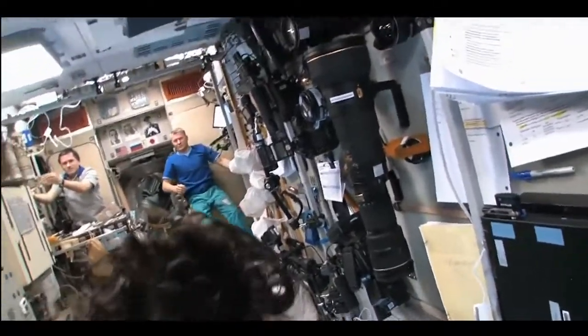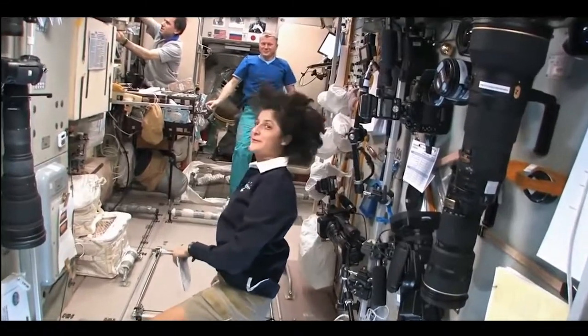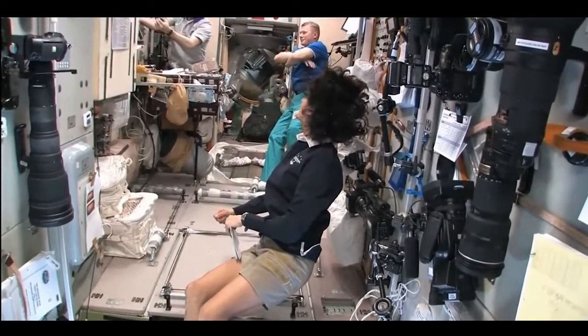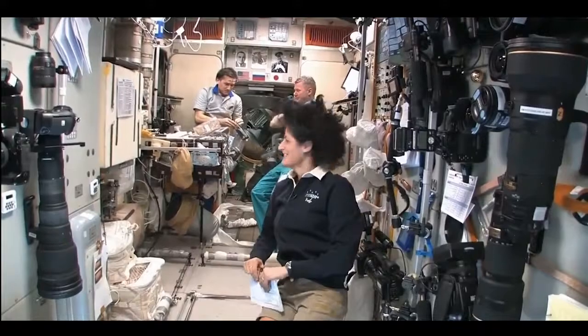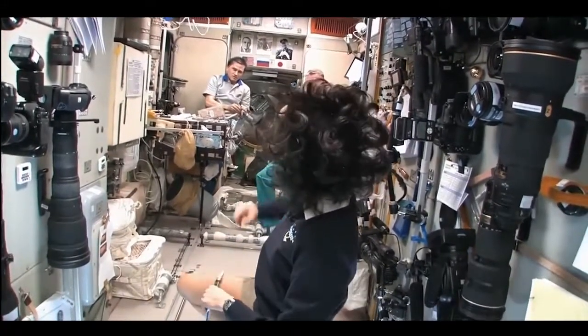Yuri, what are you doing? Making coffee? Black coffee. Looks good. We're going to check out our Soyuz real quick — make sure it's ready to go.